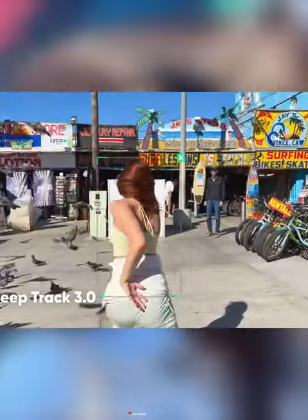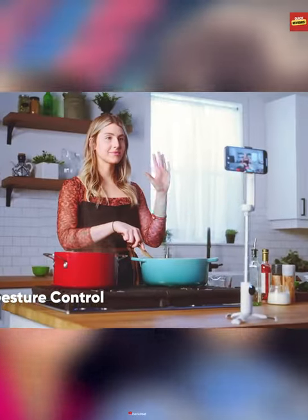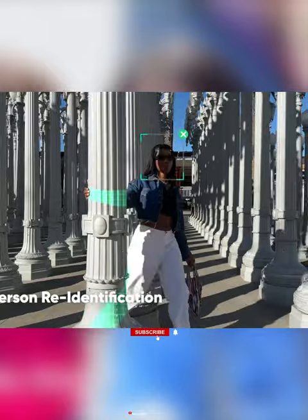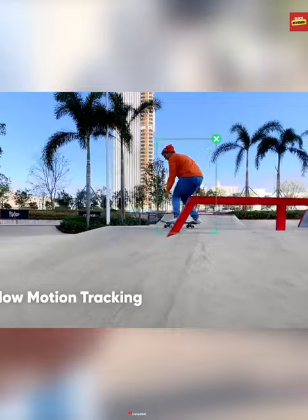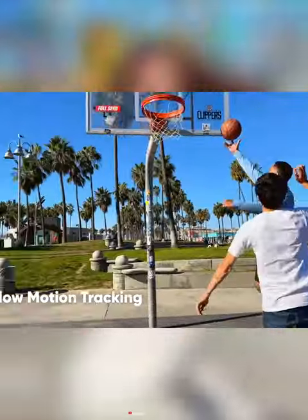The DeepTrack 3.0, a result of years of research and development, features an AI tracking algorithm that takes tracking accuracy and feasibility to unprecedented levels, ensuring your subjects stay perfectly framed and in focus.